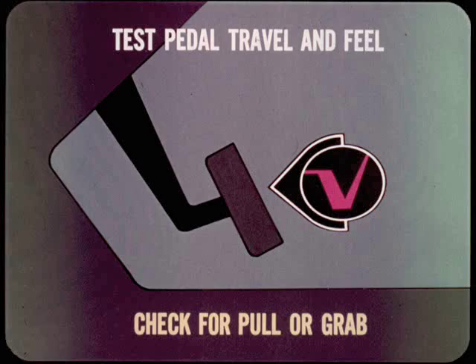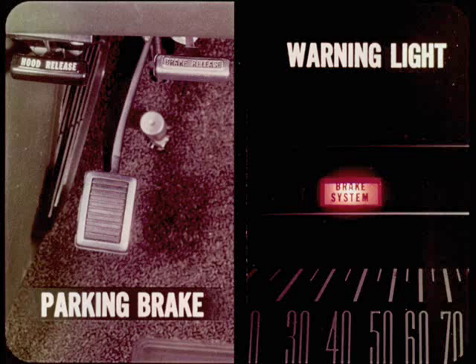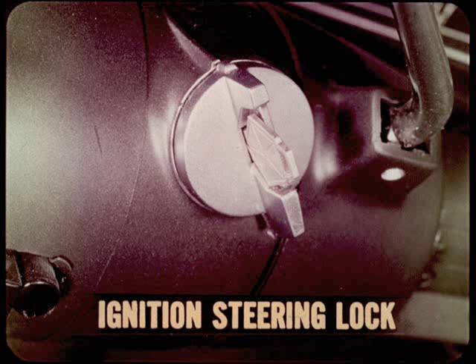Before you put the car in gear, test the brake pedal travel and feel with the motor running. Apply the brakes while moving the car, and check for any noticeable pulling or grabbing. While you're moving the car, test the steering for excessive play or looseness. Keep an ear open for sounds that indicate a pump needs fluid, and look for lack of assist that tells you a drive belt is slipping. Once you get the car into the service bay, apply the parking brake to make sure it keeps the car from moving. Also make sure the brake warning light comes on when the parking brake is applied and the ignition is on. On automatic transmission cars, shift into park to make sure the parking pawl engages. Check the ignition and steering lock by attempting to turn the key to lock without first placing the gear selector in park on automatics, reverse on manual shifts, or depressing the lock inhibitor lever on cars other than full size with console-mounted shift levers.